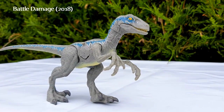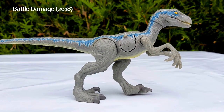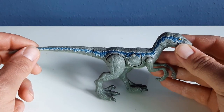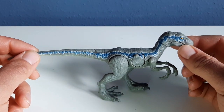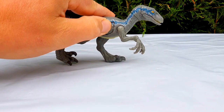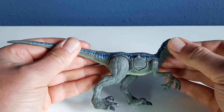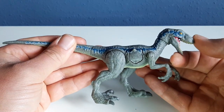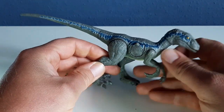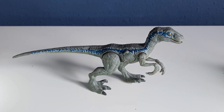This is the 2018 Battle Damage version. You can see the blue stripe — it's much more detailed, very nice with the white paint around it. Its action feature was the Battle Damage, where you could open and close the wound, which is very playable. The head could turn slightly, you can open its beak, and the arms and legs move. Overall, this sculpt looked the best of the 2018 figures.